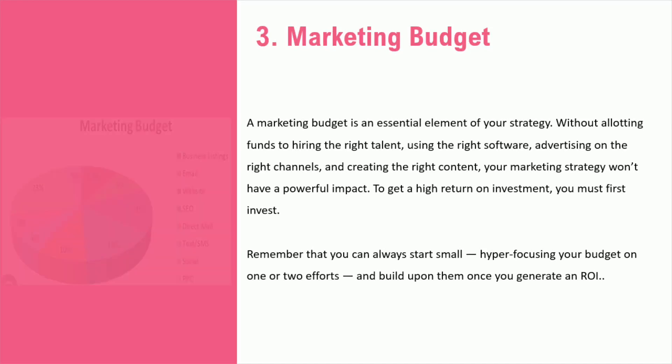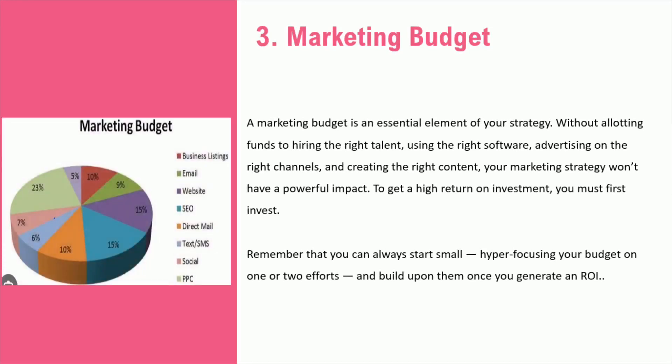Discussing the essential matter of marketing budget: it is necessary for a strong marketing strategy. Without a budget, targeting the right markets or the most effective channels for a unique audience is difficult. Moreover, hiring the right talent and using the right software requires a budget. Begin small and scale as you invest and get a return. Let's now discuss the matter further with Think Pair Share.